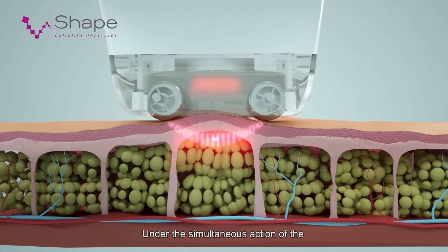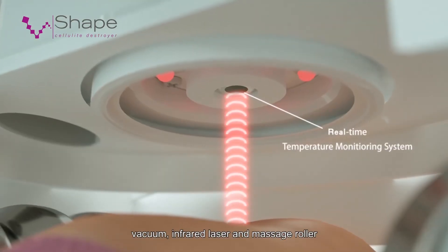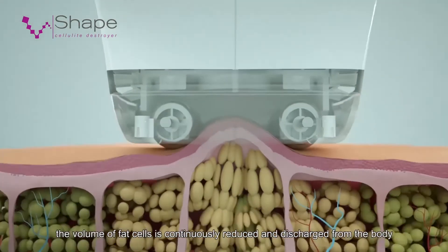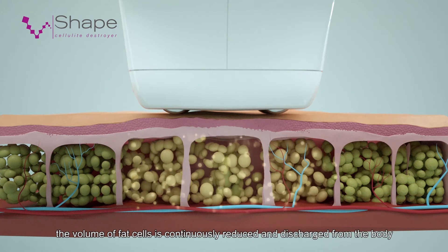Under the simultaneous action of the four technologies of radio frequency, vacuum, infrared laser and massage roller, the volume of fat cells is continuously reduced and discharged from the body.